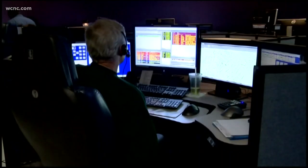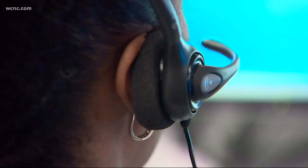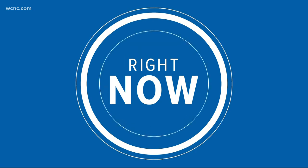When you call 9-1-1, you are always asked your location, but what happens when you don't know it? What used to be problematic and more time-consuming is no more for Mecklenburg first responders. It's all due to a new system that can track exactly where you are during an emergency. Hunter Signs joins us from Medic Headquarters with how this new system works.